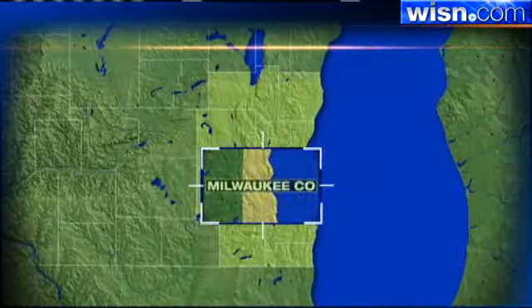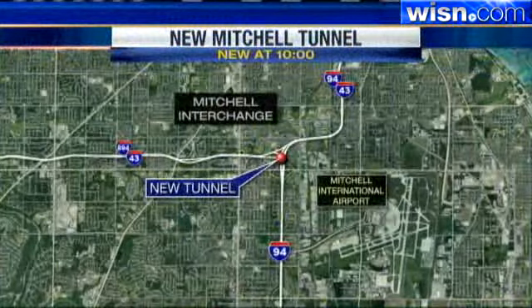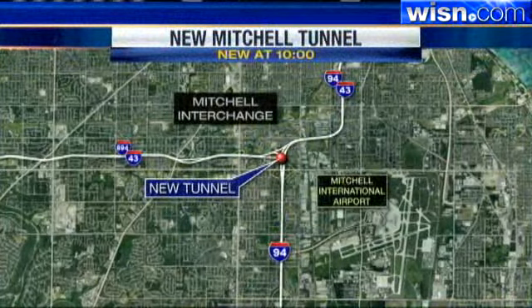Our brand new tunnel system is taking shape at the Mitchell interchange. Only on 12 News, Portia Young takes us inside the one set to open in just a few weeks.